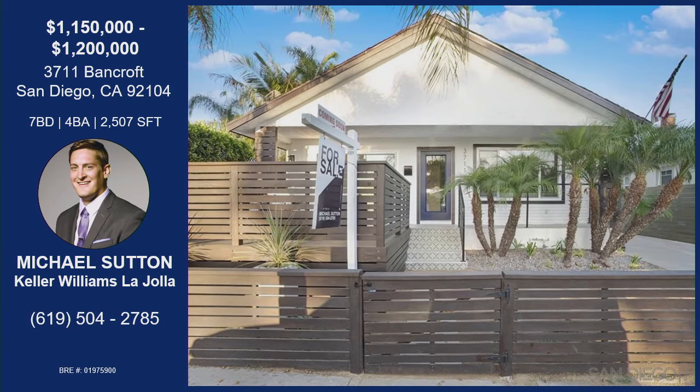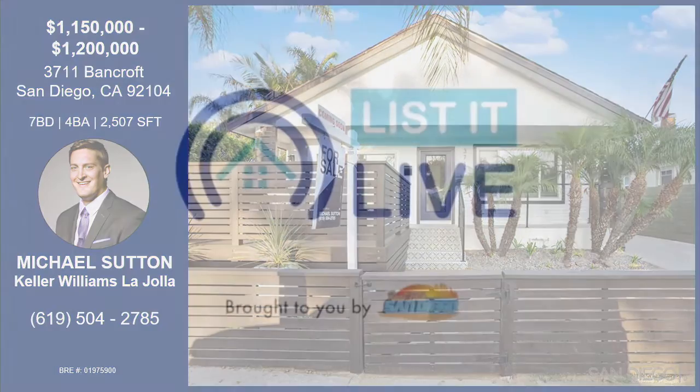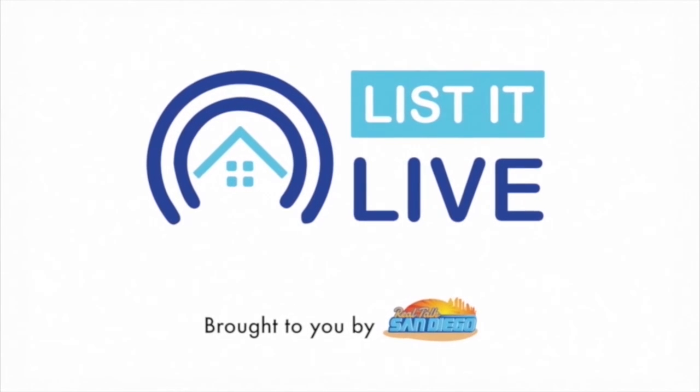That was Michael Sutton with his property on Bancroft. This is a west-facing property right off the 805 with freeway access. Seven bedrooms — that is not a mistake — with four baths. It has been completely rehabbed. Four bedrooms on the left of the hallway with shared bathrooms and three bedrooms on the right. Two-car garage with a long driveway. Rooms are all a really good size, great value in North Park. The location is impeccable and it is move-in ready. Contact Michael Sutton with the information on your screen.